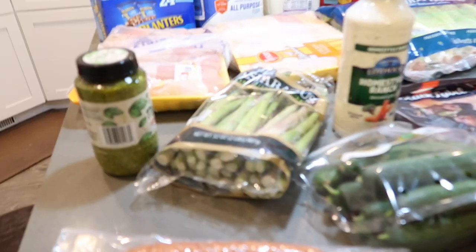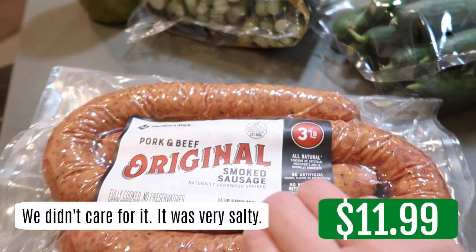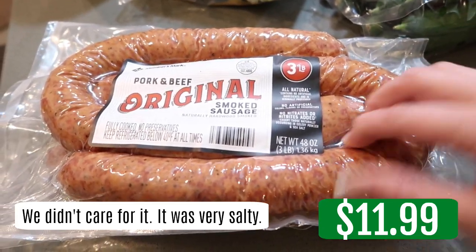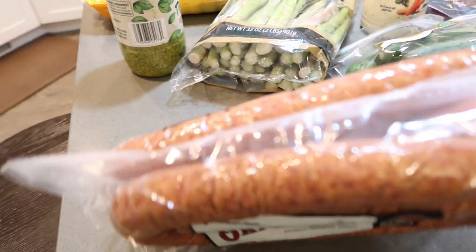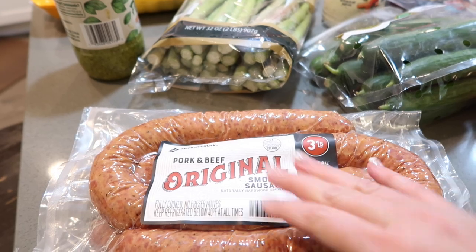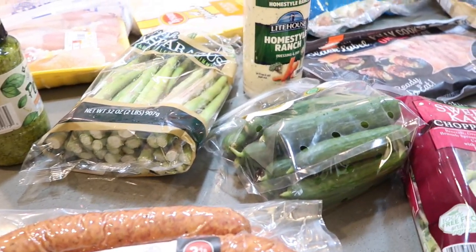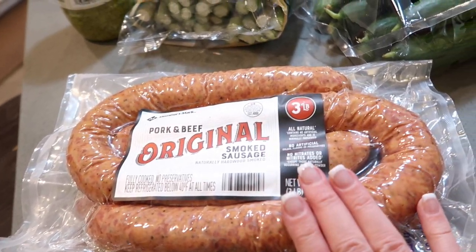I grabbed this pork and beef original smoked sausage. I'm going to give this a try. I have a couple of recipes I'm going to be doing with it. It comes in a package of two that have two in it. So sausage and peppers, and then the shrimp boil sheet pan dinner — we're going to do that again because we just love it so much.